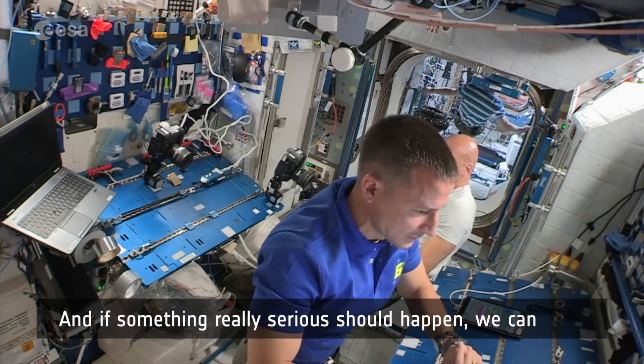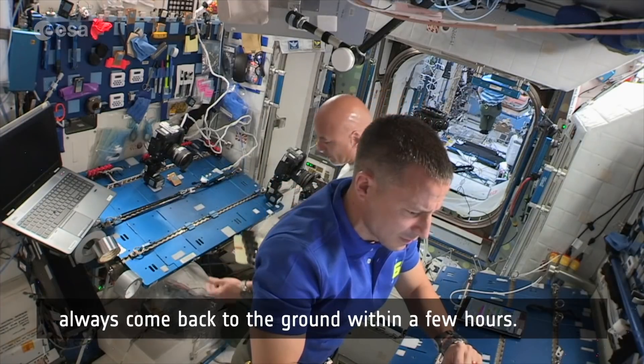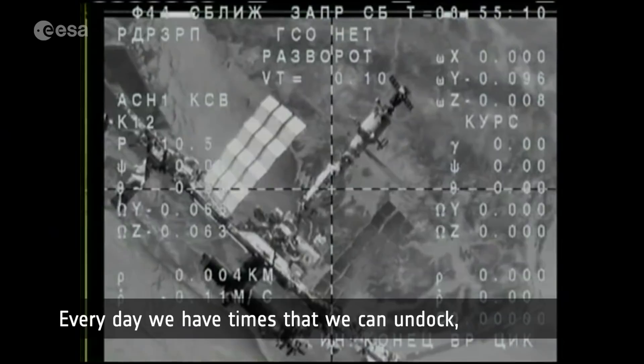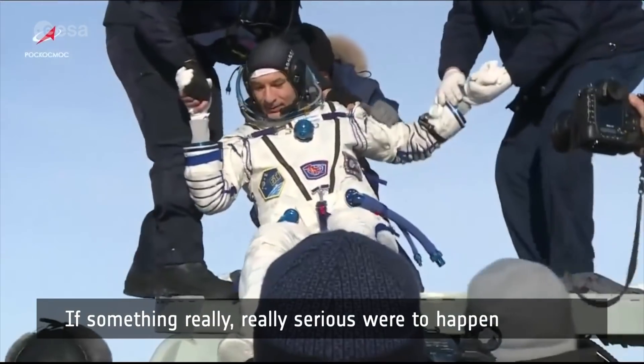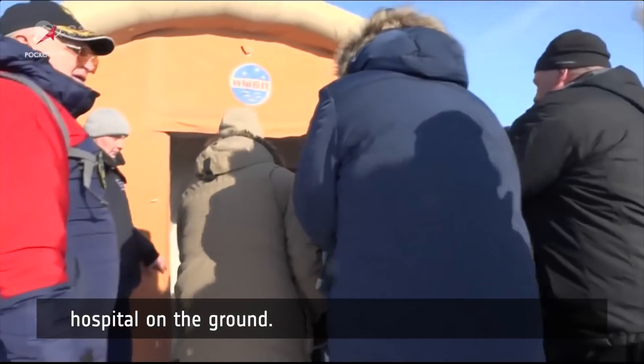And if something really serious should happen, we can always come back to the ground within a few hours. Every day we have windows when we can undock, turn on the engines, and come back. If something really serious were to happen, in less than a day you can be in a perfectly functional hospital on the ground.